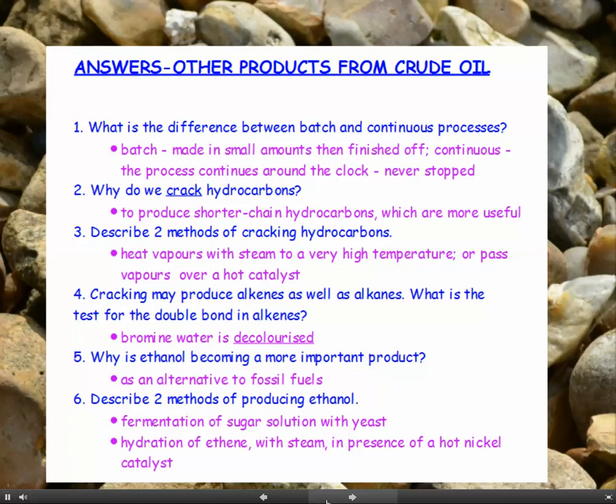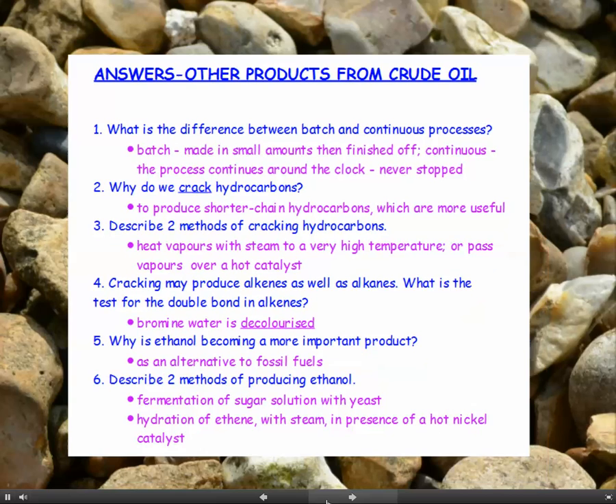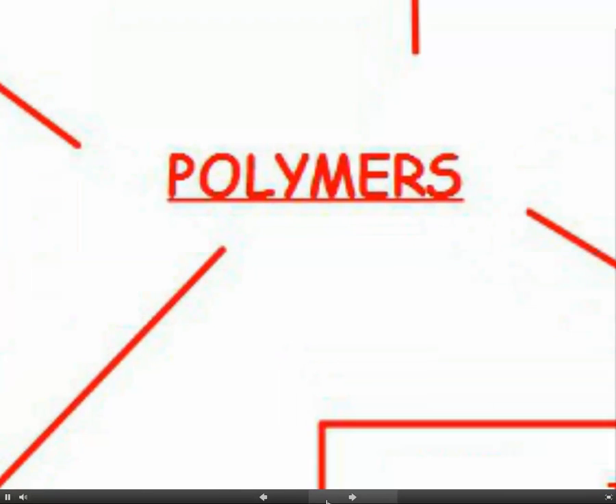So here are the answers to the questions at the end of the previous chapter, hopefully you've got all these right. Why don't you tick these off before we go on to polymers.